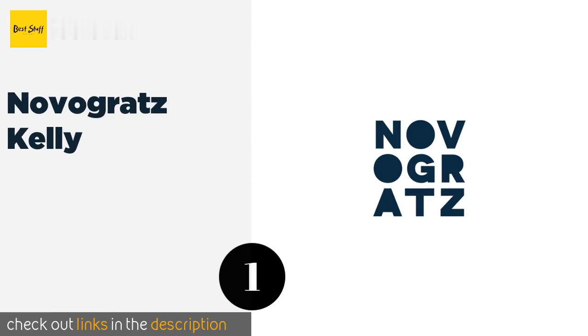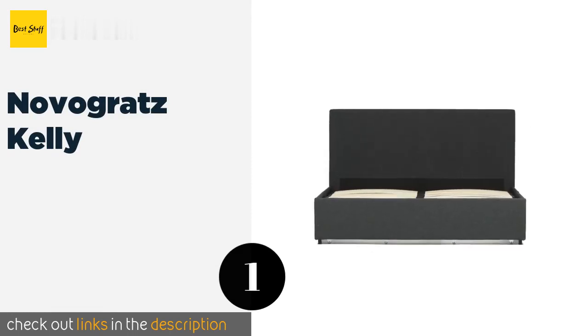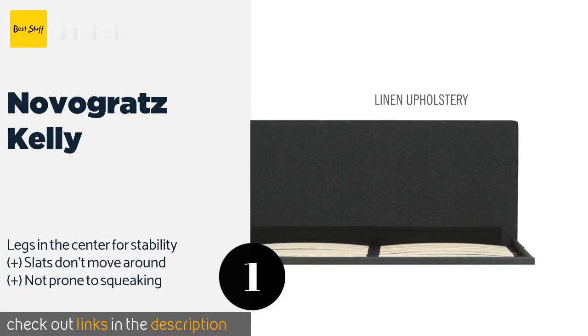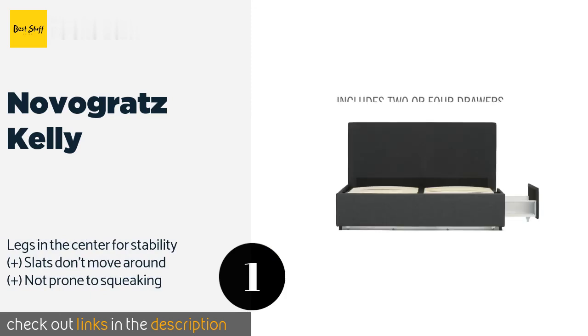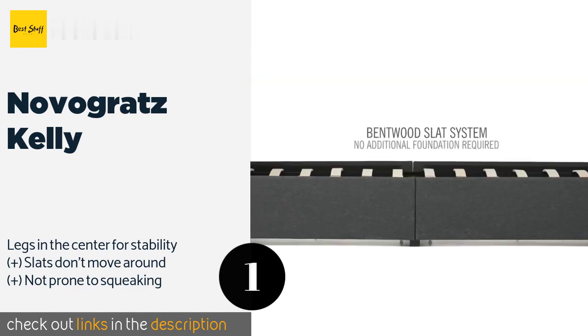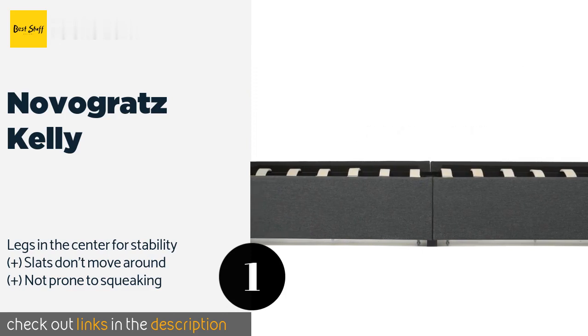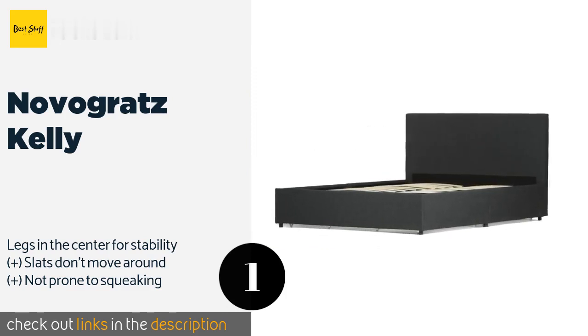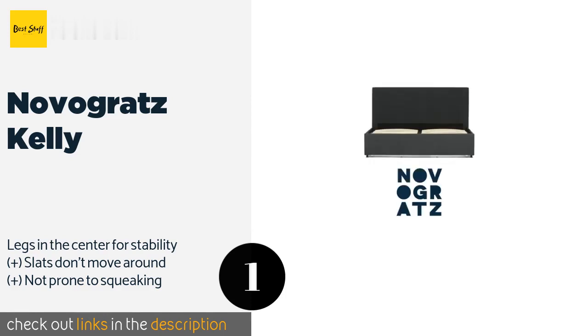The first product on our list is the Novogratz Kelly. The Novogratz Kelly is so low to the ground you might not think there's room to stash anything beneath it. It has four generously sized drawers, though, which are a perfect spot for clothes, linens, or those stuffed animals you haven't yet outgrown. This product is available on Amazon for $345.